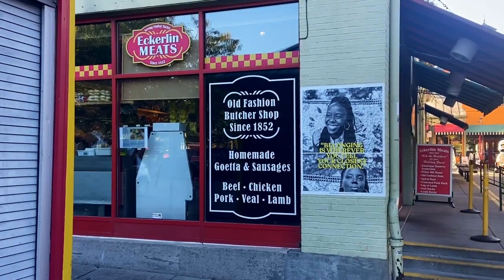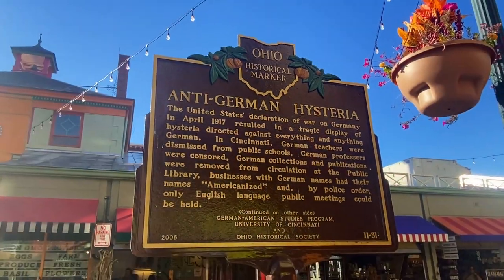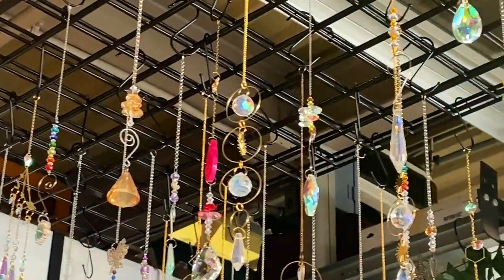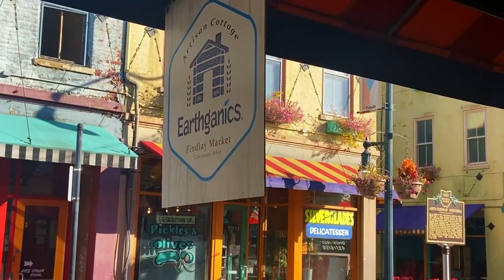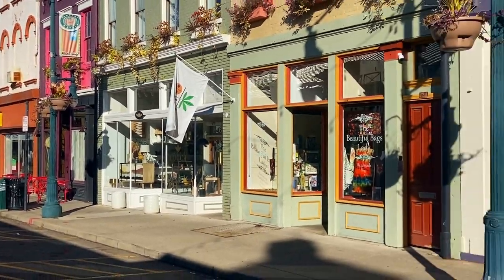Findlay Market is located in the Over-the-Rhine neighborhood of Cincinnati. The diversity of Cincinnati is on full display, along with its German roots. This is an area that has undergone something of a transformation in the last few decades, for the better.